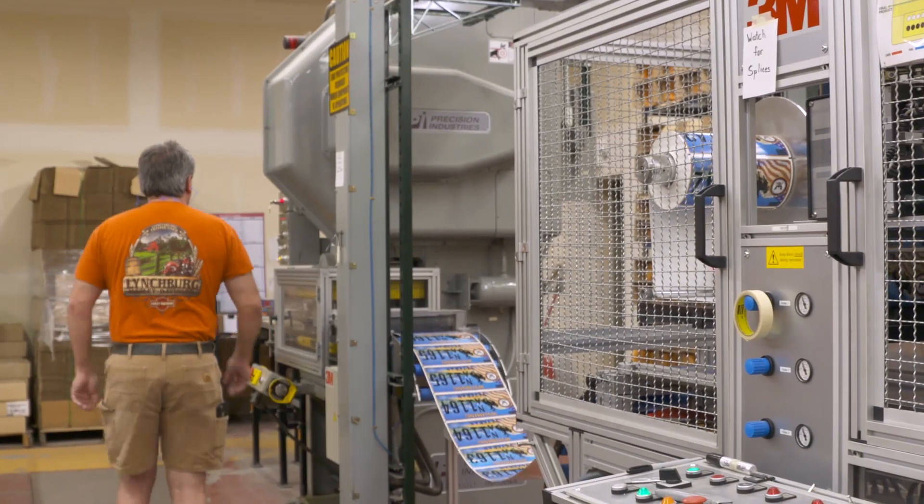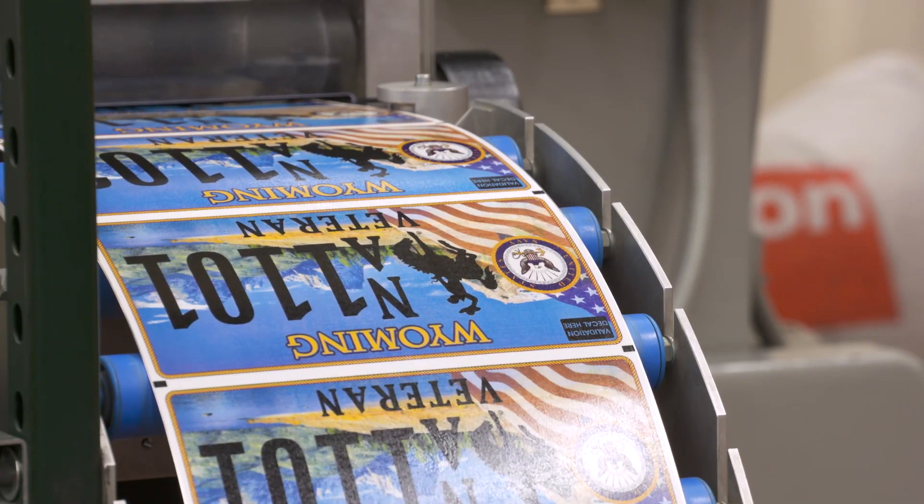All plates must be renewed and bear the new design by January of 2018. Reminding you to drive safely and always buckle up. This is Doug McGee reporting.